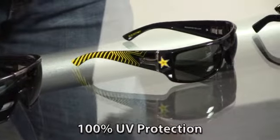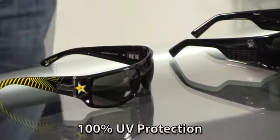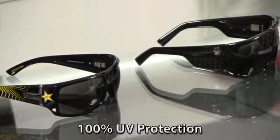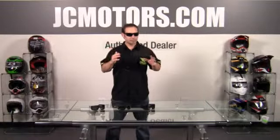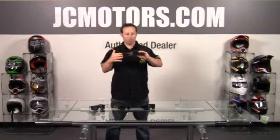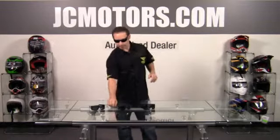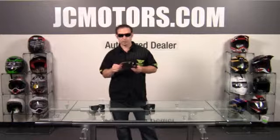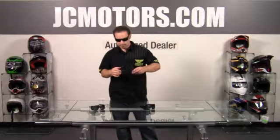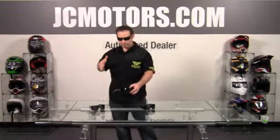They have a wide range of glasses and a lot of different frame sizes. If you have a smaller head, medium head, big head — everyone's shaped differently — they pretty much have something for everybody. From a conservative glass like the one I'm wearing here, just all blacked out, to some of the newest, latest, and greatest stuff like this limited edition Rockstar Energy Drink glass as well. This thing just came out on the market — pretty sweet piece. But the nice thing about Dragon is they offer something for everyone.